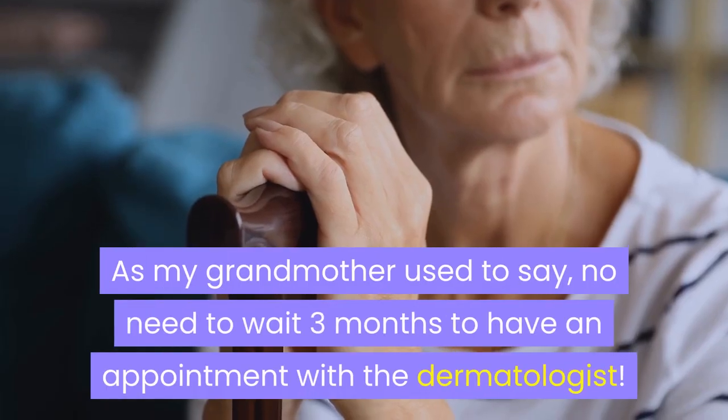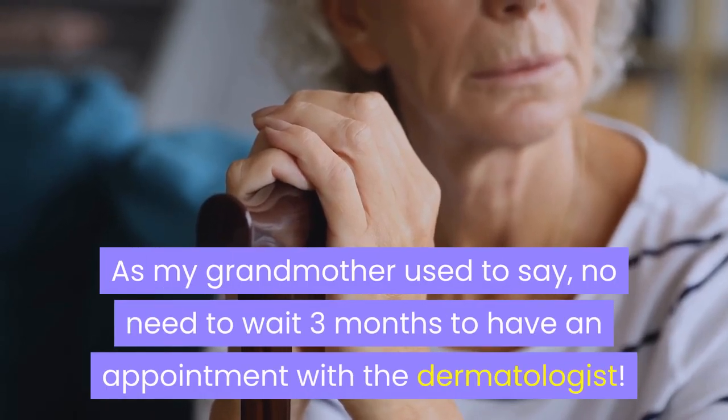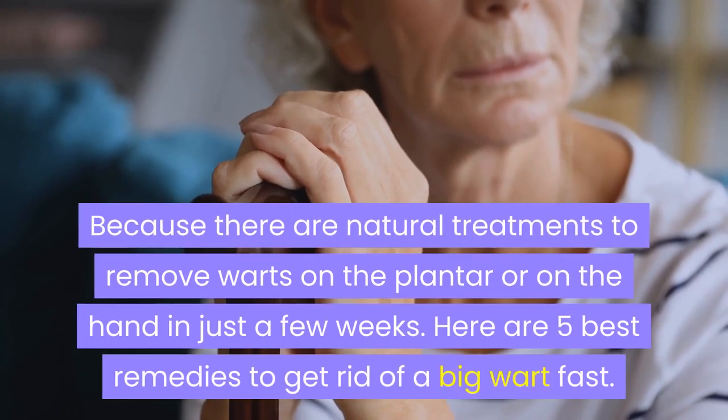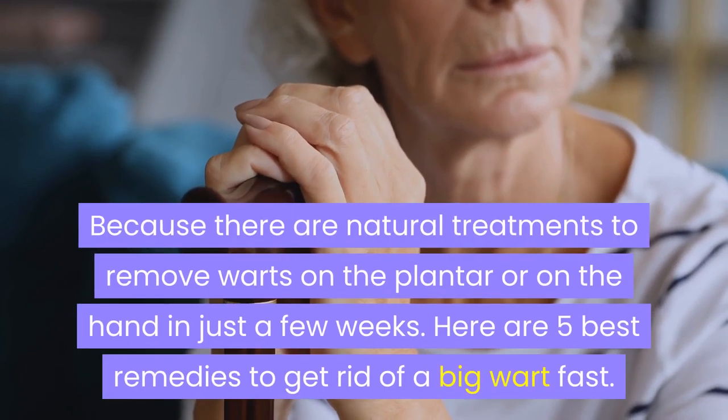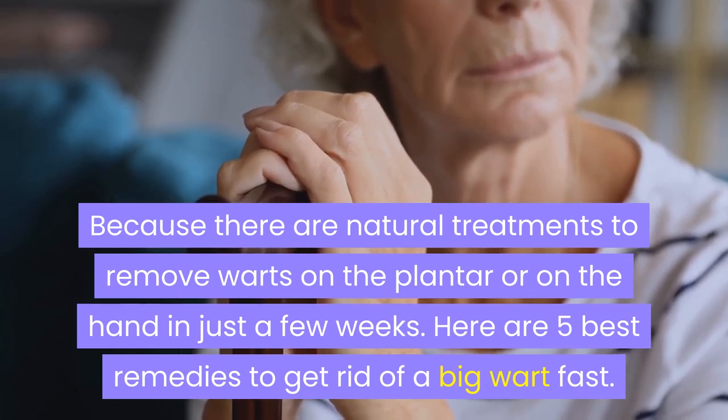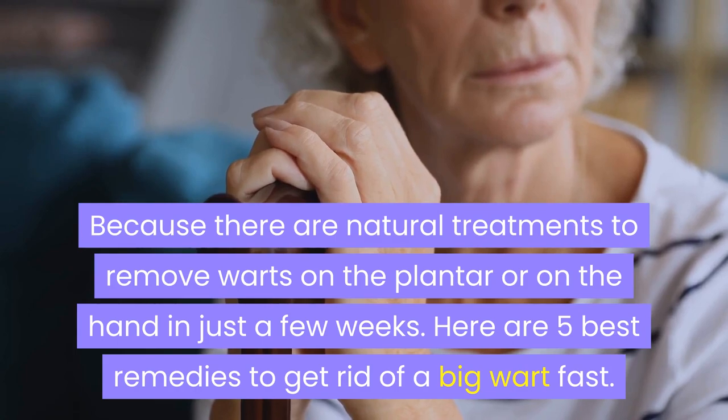As my grandmother used to say, no need to wait 3 months to have an appointment with the dermatologist, because there are natural treatments to remove warts on the plantar or on the hand in just a few weeks. Here are 5 best remedies to get rid of a big wart fast.